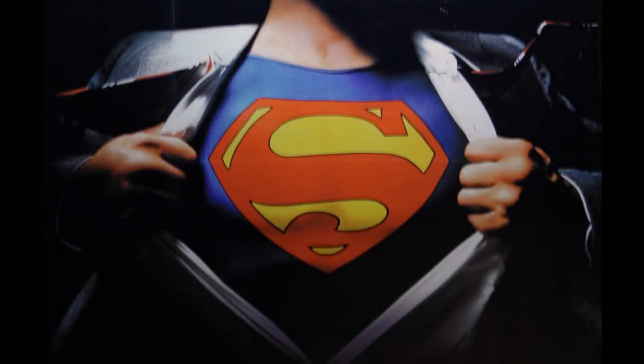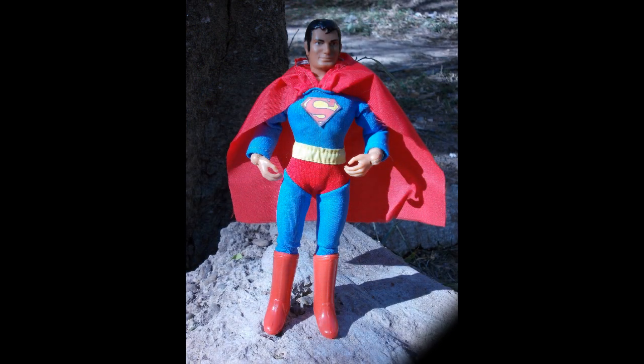This is a Top 10 Superman Figures Countdown for Action Figure Resource. At number 10, it's Mego Superman. Mego made the first poseable action figures of many comic book heroes and this one was no exception. What it lacks in detail, it makes up for with sheer vintage charm.